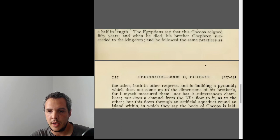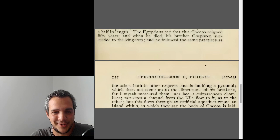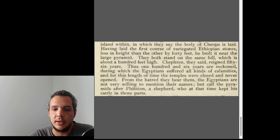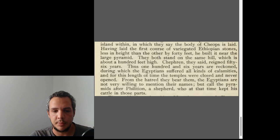Herodotus says Khufu reigned for fifty years, whereas from archaeology we know Khufu reigned around twenty to twenty-five years — less than Snefru, since Snefru built three pyramids. He also mentions that Khafre built the first layers of his pyramid with Ethiopian stones — which we know as granite — forty feet less in height than the Great Pyramid, built near the large pyramid.